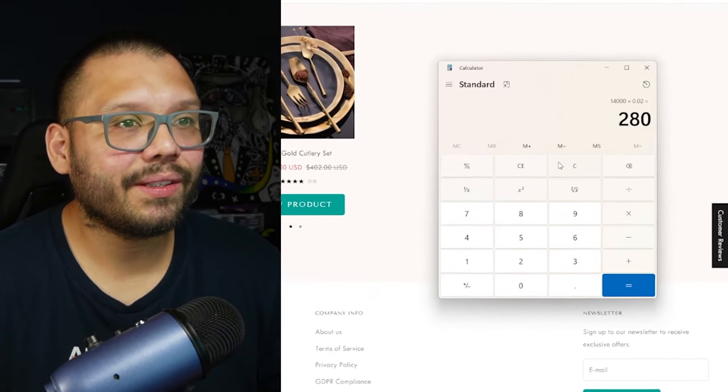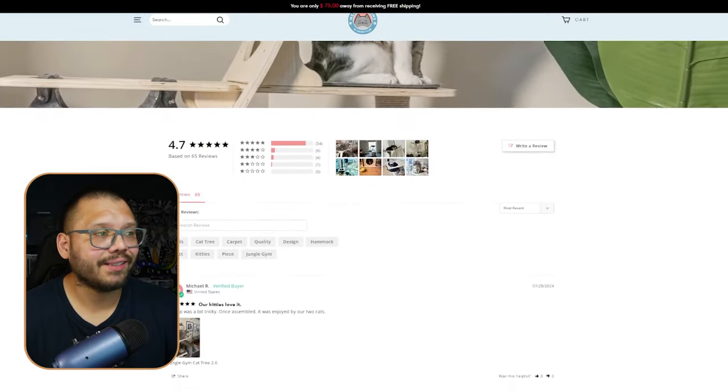Let's say they're making about 280 sales a month — that's 67 grand. Wow, that's insane. This is probably the best product page I've seen, hands down.